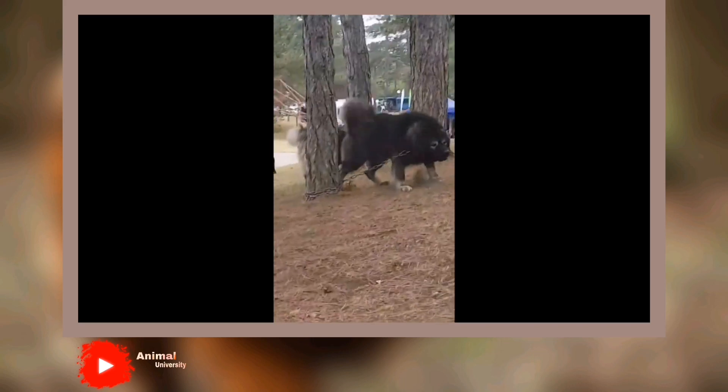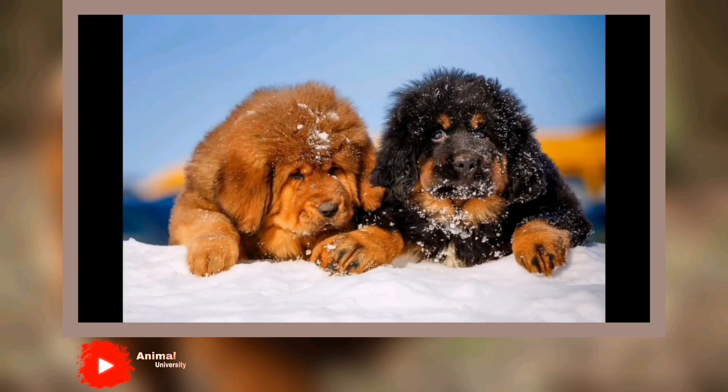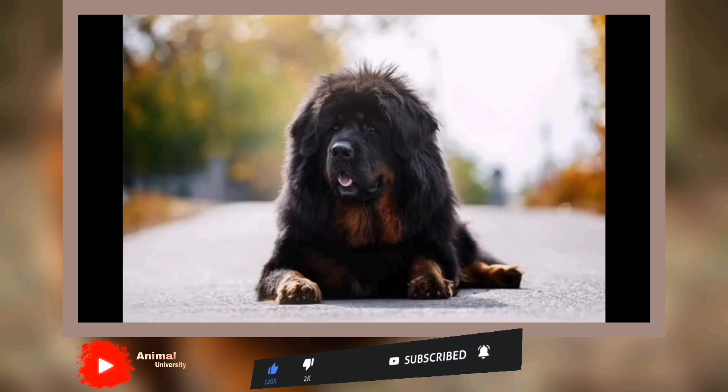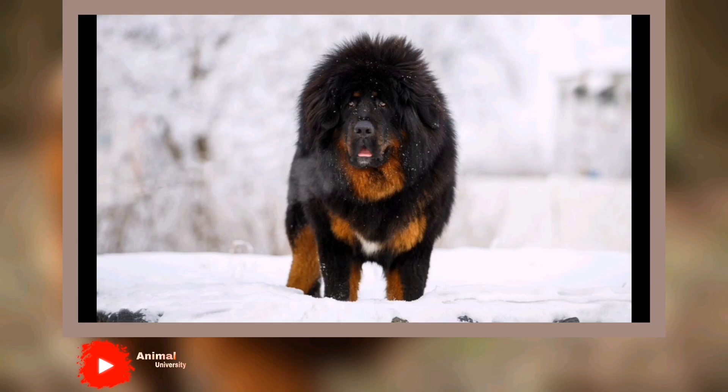He's a hard worker, protective of his family, fearless, and loyal. His large size and substance makes him a wonderful guard dog, and centuries of breeding for that specific task has perfected him as a protector. As attractive as that sounds, it's essential to weigh carefully the other qualities that can make him a challenging proposition. This is an independent guardian breed who will not always look to you for guidance. He will enjoy your company and bond with you, but he won't always obey you, especially in a situation in which he believes he's right.